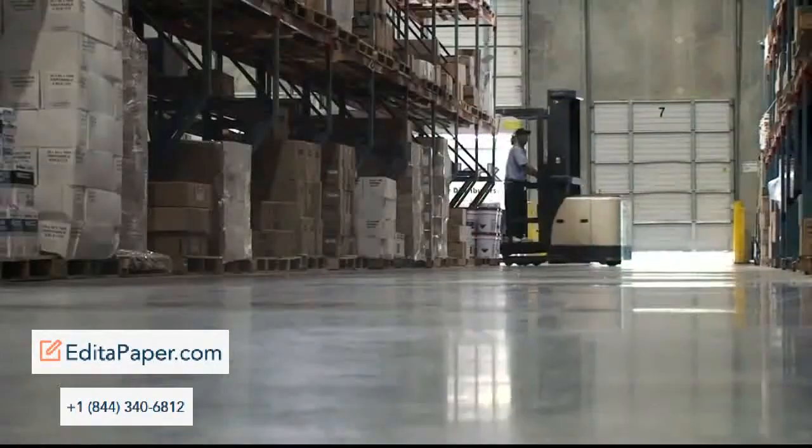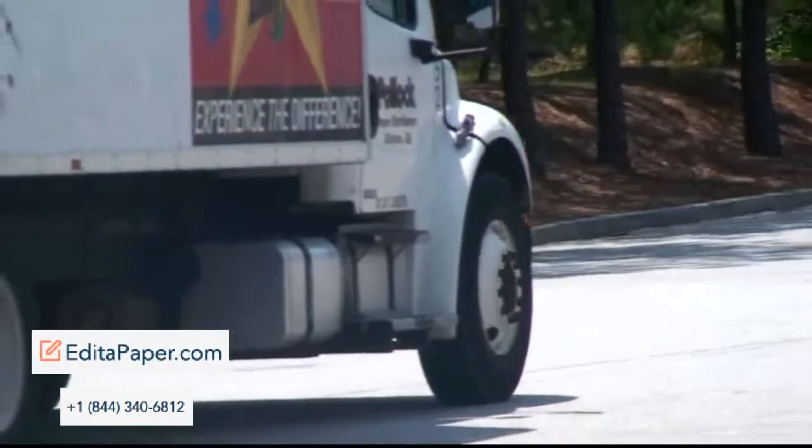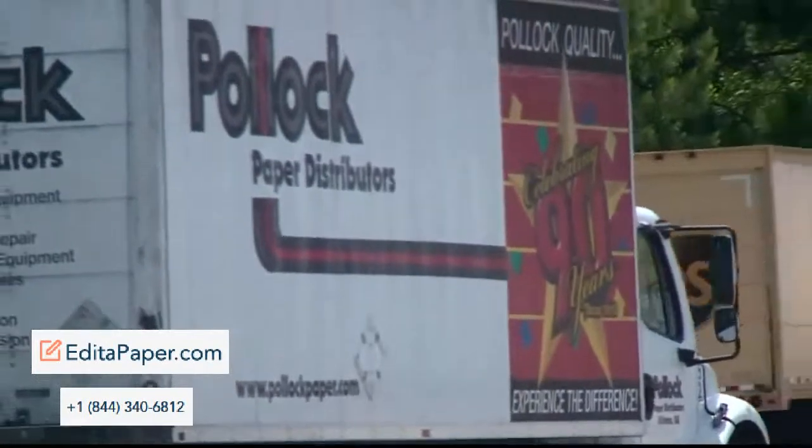We offer stretch film, tape, boxes, and strapping, just to name a few. We strive to find the most cost-effective and smartest ways to ship your products unscathed.